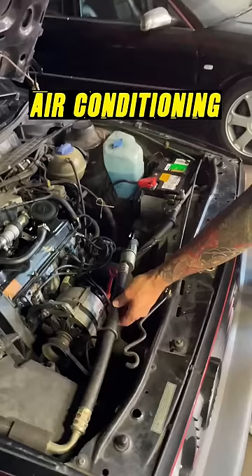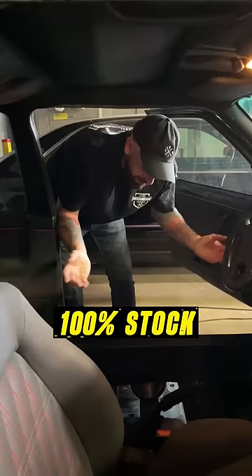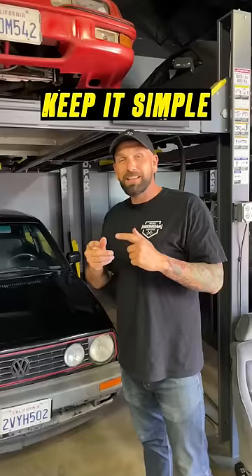It's got almost 300,000 miles and is 100% stock. Even the interior is in really good shape. The driver seat was broken, but I got some new ones. Quick plan: keep it simple.